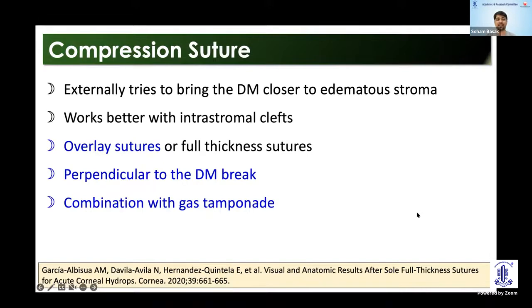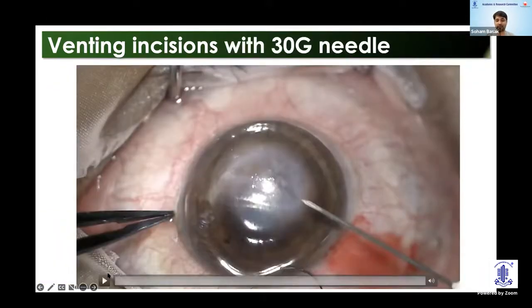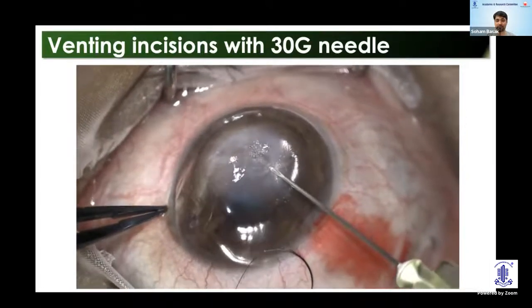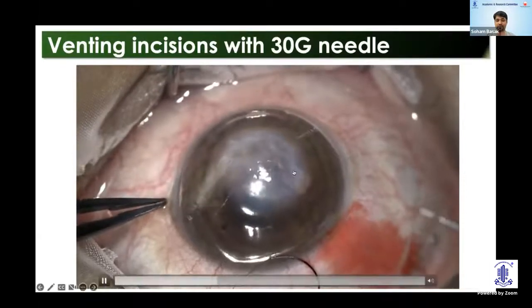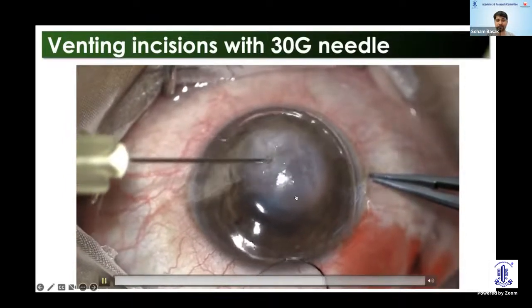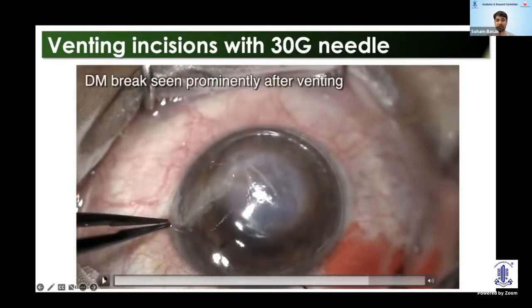Then there is the venting incision, which can be guided by intraoperative OCT, preoperative AS-OCT, or UBM. Some surgeons have described identifying fluid clefts using intracameral trypan blue. Here is an example of how the venting incision looks: the chamber is already filled with C3F8, and from the AS-OCT we know where the fluid clefts are. A 30-gauge needle goes in, and you can see egress of fluid once that focal area is ruptured. After fluid has drained, you can make out where the DM break is — in a diagonal direction — and now we know where to put the suture.